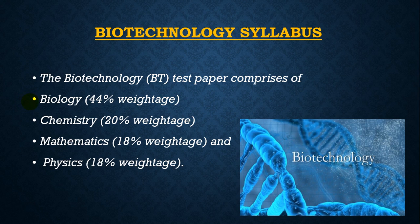The syllabus has the following weightage: Biology at 44%, Chemistry at 20%, Mathematics at 18%, and Physics at 18%.